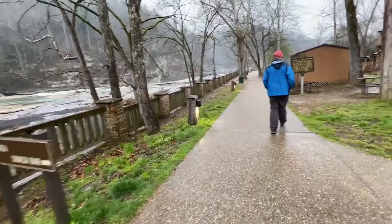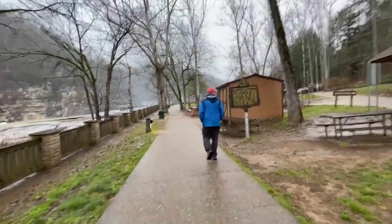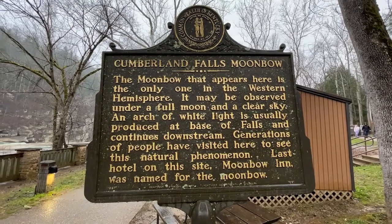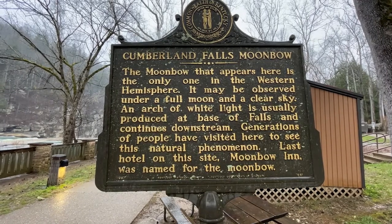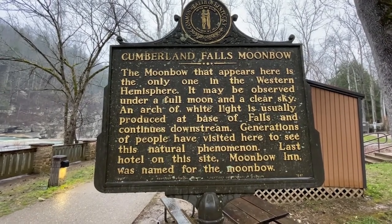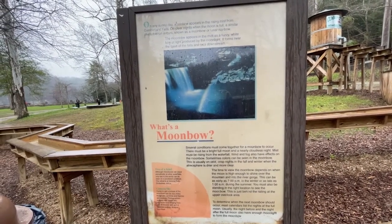This was on my list, but not for now. So they have what is called a moonbow here, and this is the only place in the Western Hemisphere where this natural phenomenon occurs. We are not here at the right time — we are about 10 days early — but maybe someday we'll see it. Here's a picture. It's basically a rainbow at night.